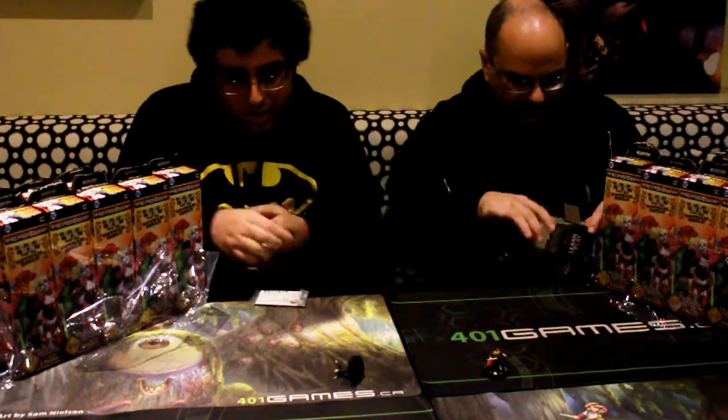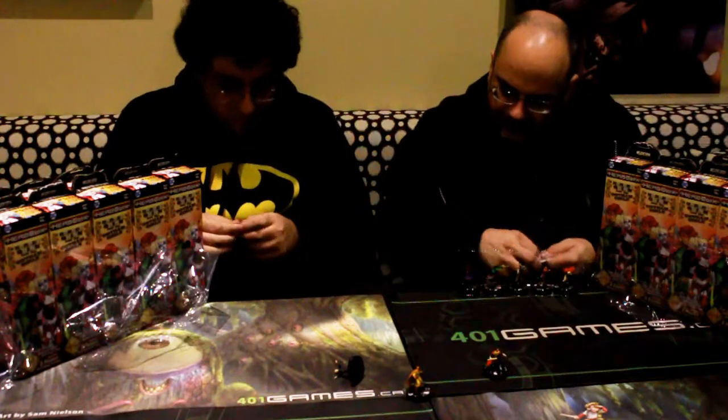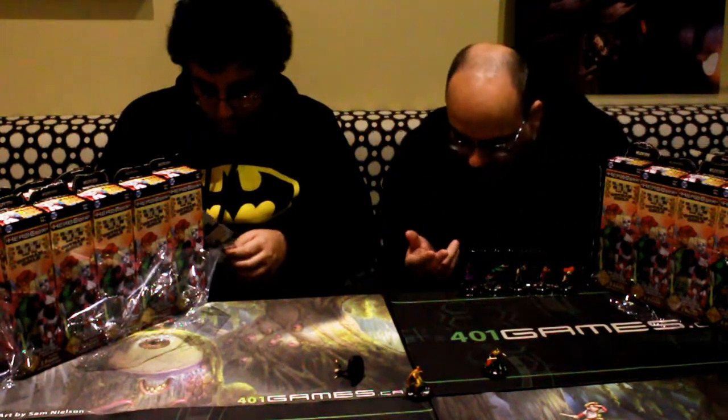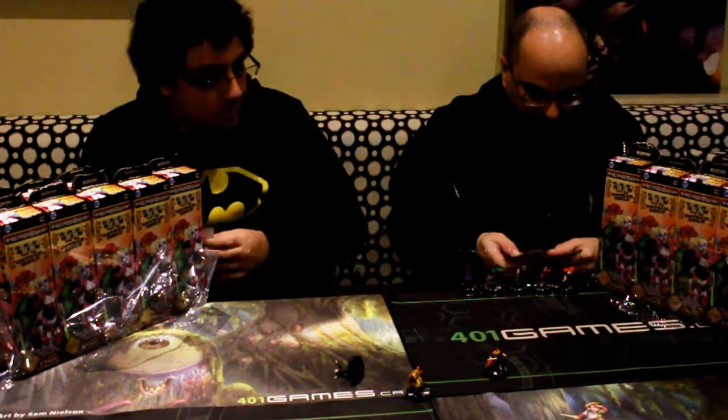I'm picking Catman because he was long, long overdue. Looking through what I pulled out here, I got two very pretty looking ones. We've got Enchantress and Nightshade — but Nightshade's a super rare, looks really sharp, so that's going to be my pick.